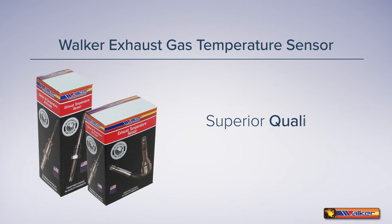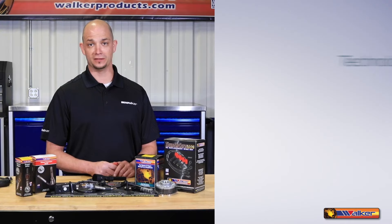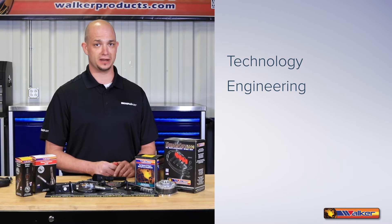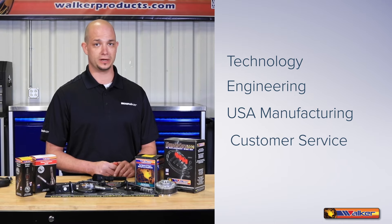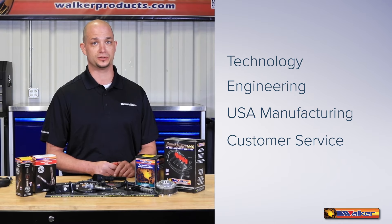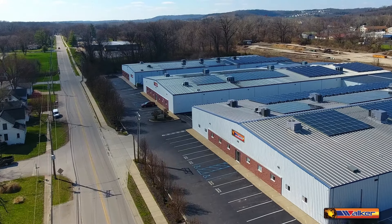If replacement is warranted on your vehicle, insist on a quality Walker exhaust gas temperature sensor for superior quality and performance. Being in the forefront of new technologies, state-of-the-art engineering, automated manufacturing processes, along with great customer service has made Walker Products your first choice in quality products. We're proud of our history and commitment to the automotive aftermarket.